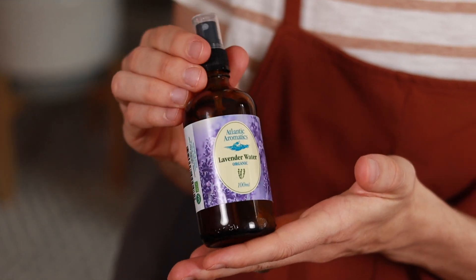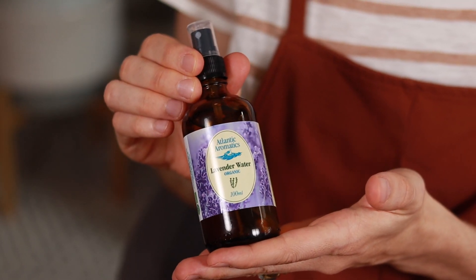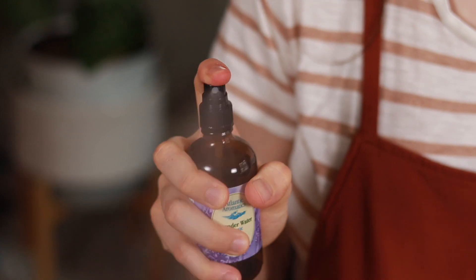Another thing I'm going to keep on hand for setting the scene during labor is this amazing organic lavender water from Atlantic Aromatics. This is a product I use every morning on my face to wake up — it just feels so good to spritz cool water on your face. During labor, I'll probably want something cool and spritzy on my face. And lavender is, of course, very soothing and very calming.